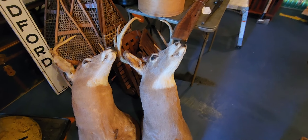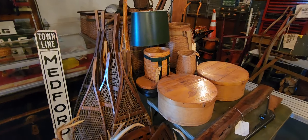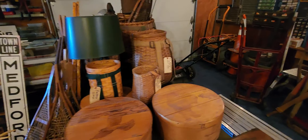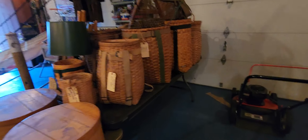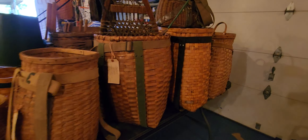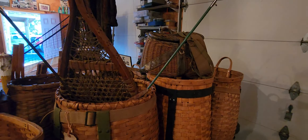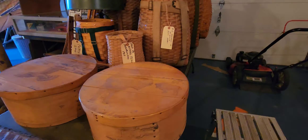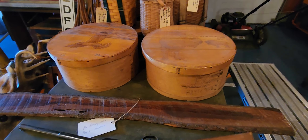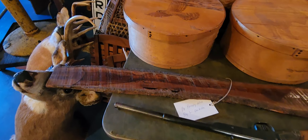A couple nice big white tail deer mounts here, a lot of snowshoes, and a ton of old pack baskets which are really nice. He's got killer great shape handmade fish creels. This is the best of the best - this guy doesn't just sell to anybody, he doesn't just let anyone into his place either.